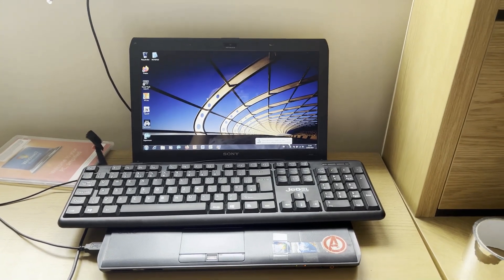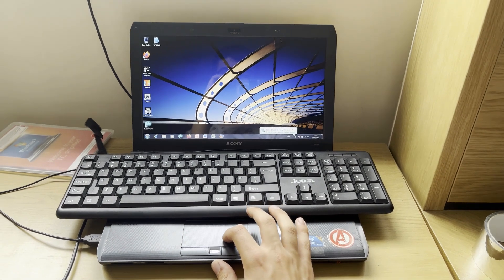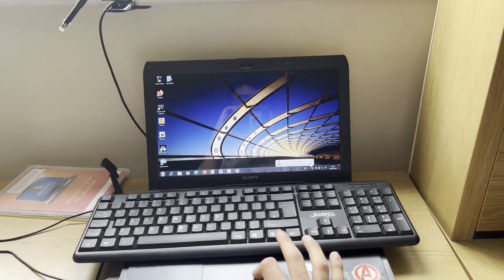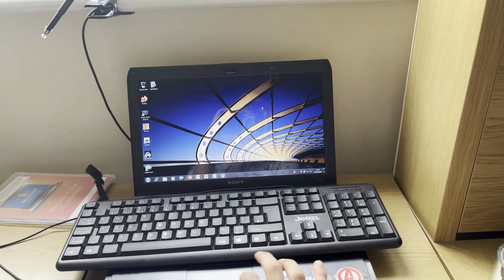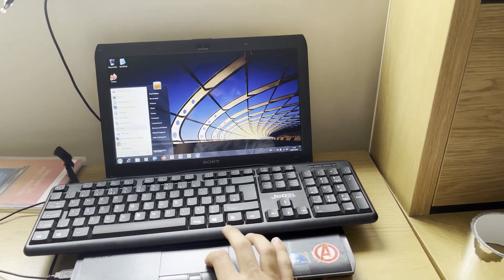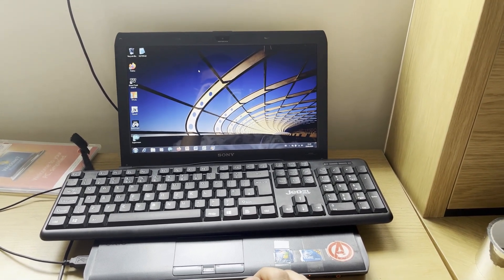Now that we have the laptop on, I can show you how Windows 7 is currently on it. It's not too bad. Keep in mind that this is not the Windows 7 that originally shipped with the laptop, so just don't get confused with that. Now I'm going to move on to unboxing the DVD, so I'll close this for now.